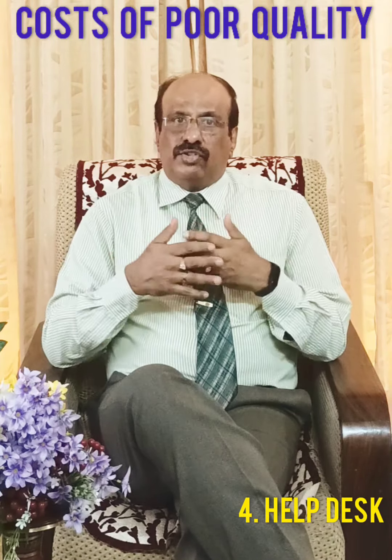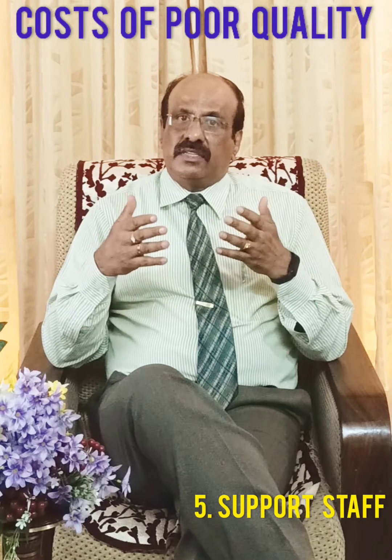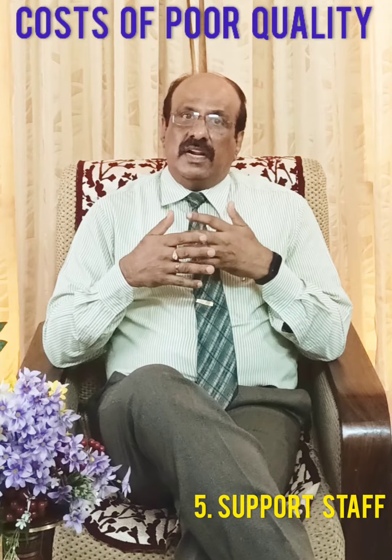Number five is support staff. Much of the effort and cost associated with support staff is needed to maintain a solution because of the problems, errors, and questions that arise.